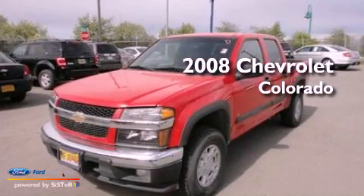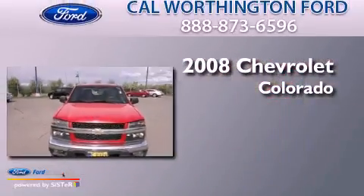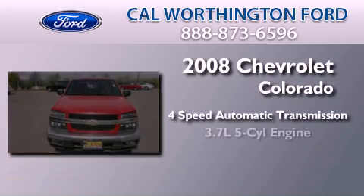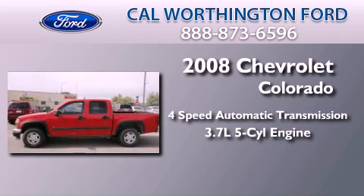This is a 2008 Chevrolet Colorado. This truck has a 4-speed automatic transmission and a 3.7-liter inline 5-cylinder engine.